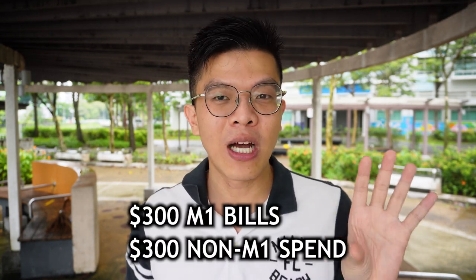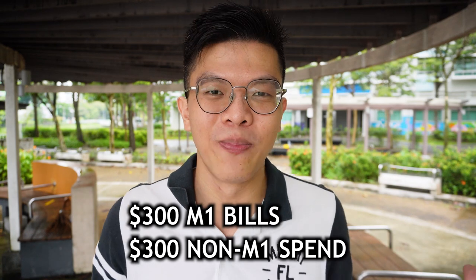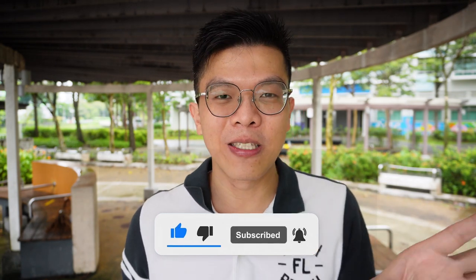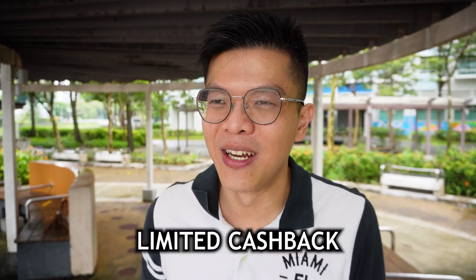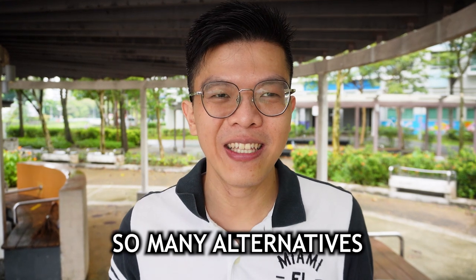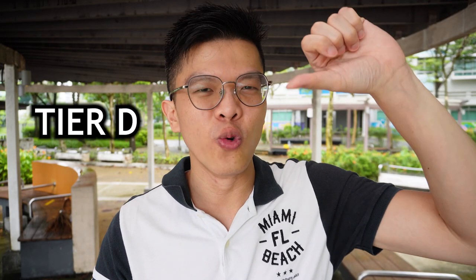Here's the catch with the Citi M1 card: the remaining $300 of the $600 minimum spend must be non-M1 spending, which earns zero cashback. So effectively, only half your spend earns cashback, making the real rate just 5% — not 10%. There are so many cards that give 5% cashback on far broader spending categories with no $600 minimum spend requirement, so this card is essentially useless — D tier, no further explanation needed.